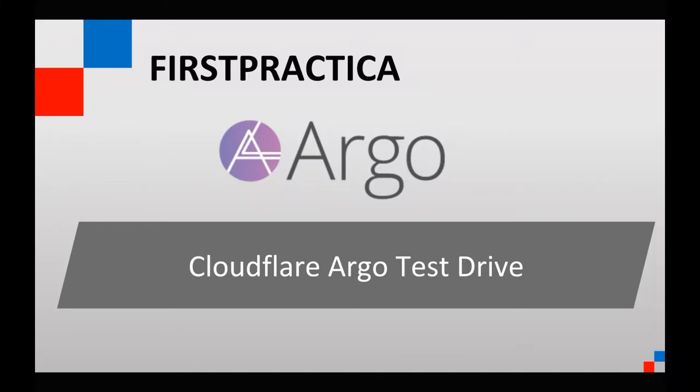There's something beautiful about technology, which is that it's always evolving. Nothing stands still. And right now on the internet, there's a new product category coming out, which is Smart Routing.